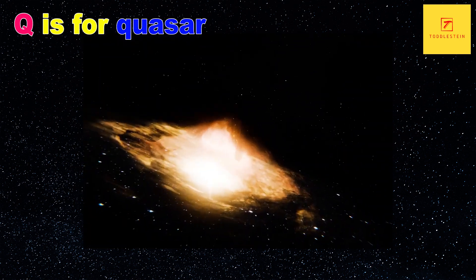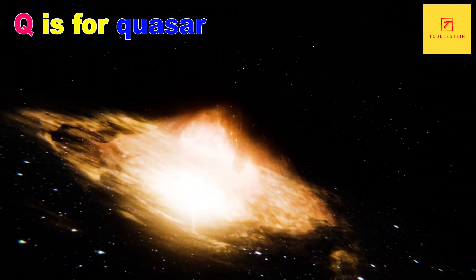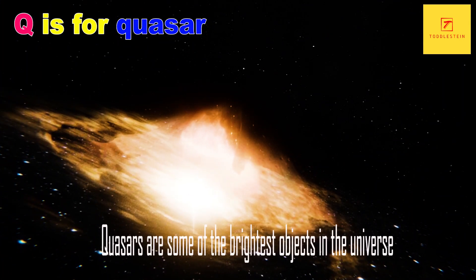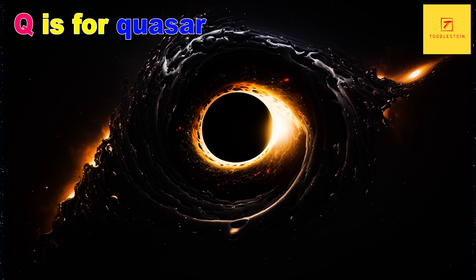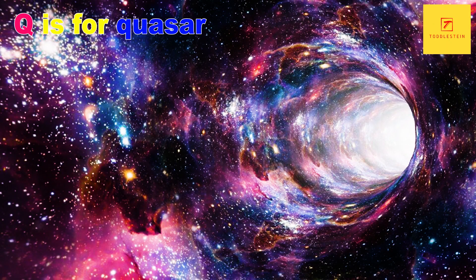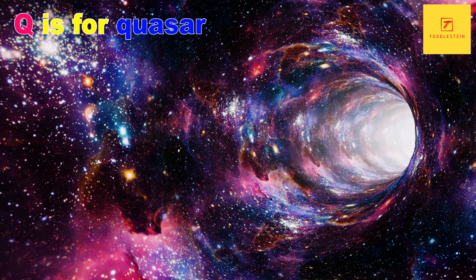Q is for Quasar. Quasars are some of the brightest objects in the universe, and they are thought to be powered by supermassive black holes at the centers of galaxies. They emit enormous amounts of energy in the form of light and radio waves, making them visible from billions of light years away.